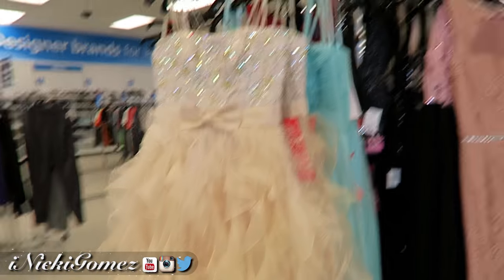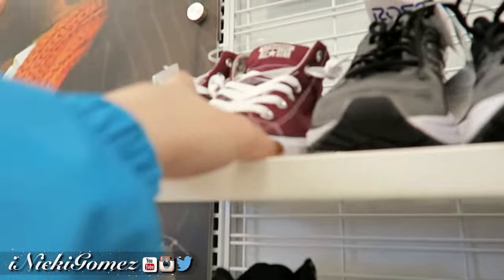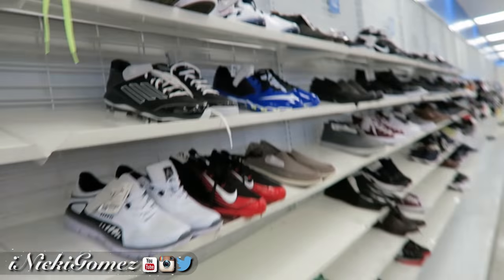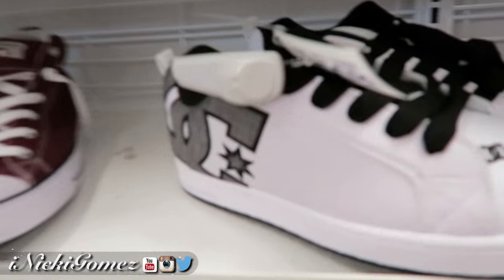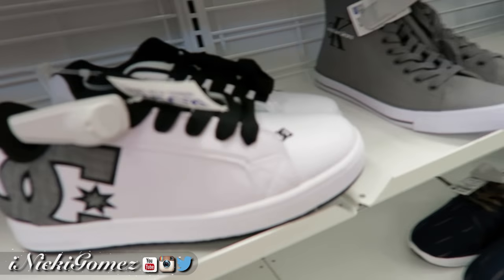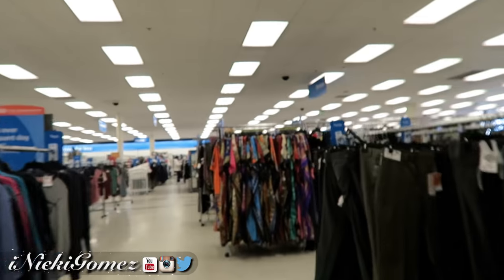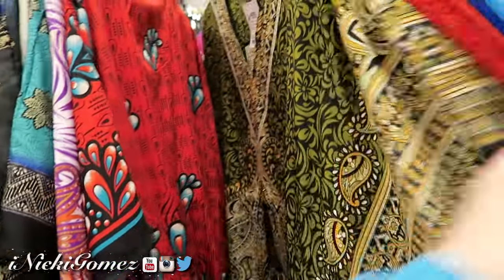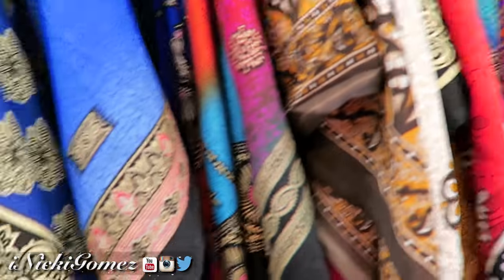Oh, interesting mirror. They've got prom dresses and homecoming dresses if you need one, but I'm not liking any of those. We're in the men's shoe section now — cleats, more Converse, chelsea boots, Tommy Hilfiger. Nothing really standing out. Oh, these moon moves are nice! That's what you want to be wearing around the house. I would wear this out though.